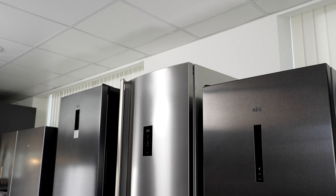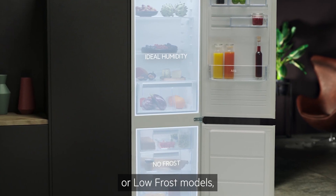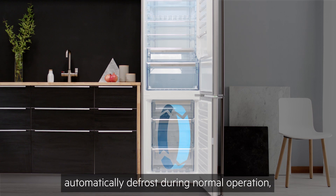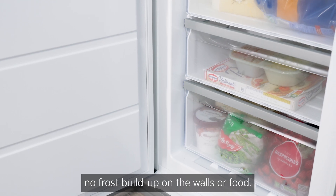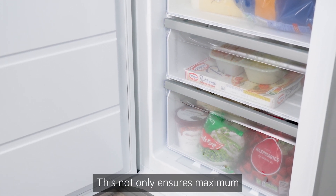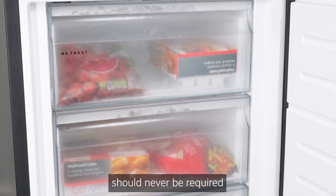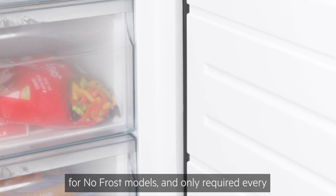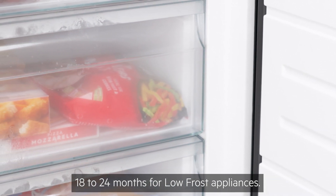Ice build-up in a no frost or low frost freezer — most modern AEG fridge freezers are no frost or low frost models, which means the compartments automatically defrost during normal operation and you will see no frost build-up on the walls or food. This not only ensures maximum performance and efficiency, but it means that defrosting should never be required for no frost models and only required every 18 to 24 months for low frost appliances.